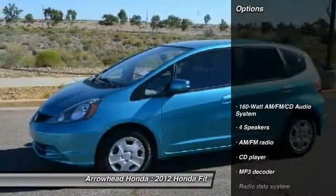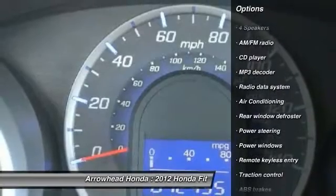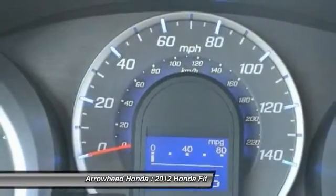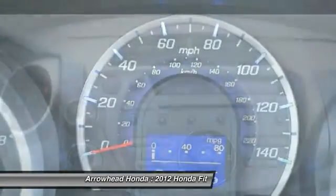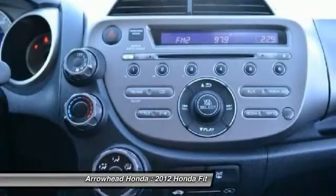Here are some of this vehicle's great options: traction control, dual airbags, power steering, air conditioning, security system, electronic stability control, CD player, rear window defroster, power windows, and remote keyless entry. Come see the car for yourself.